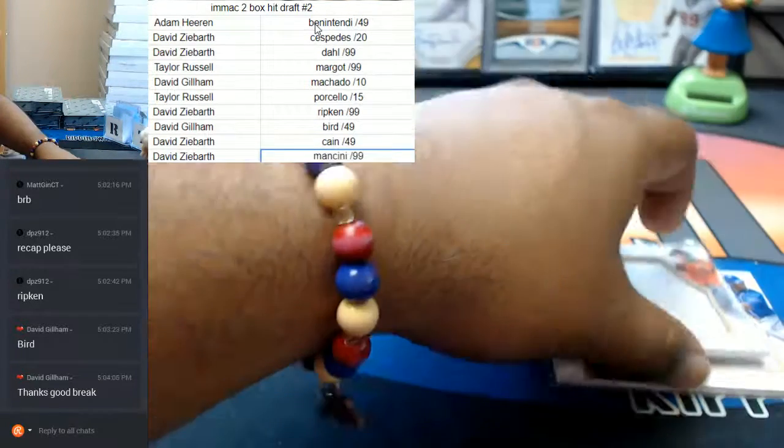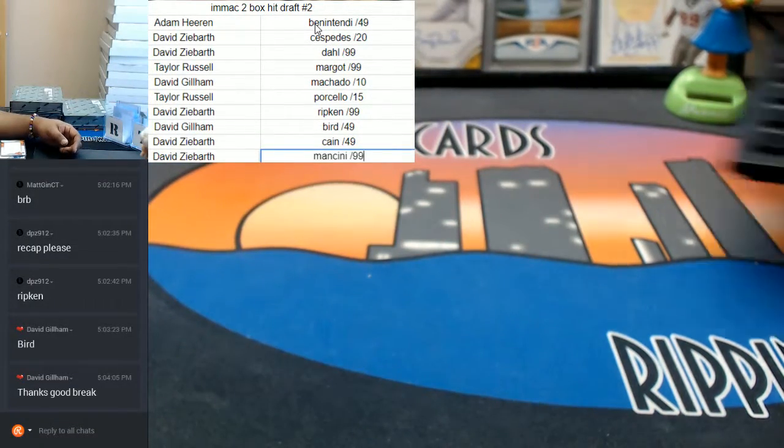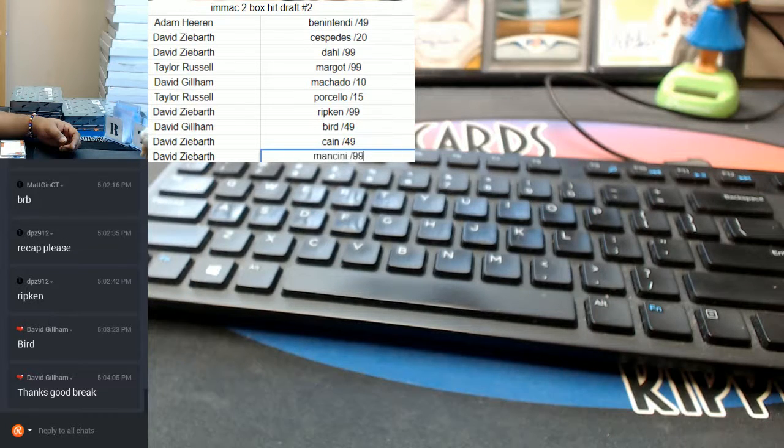Alright. And there it is. That was our two-box hit draft, people. Thank you very much, guys. We will get it out to you. Thank you.